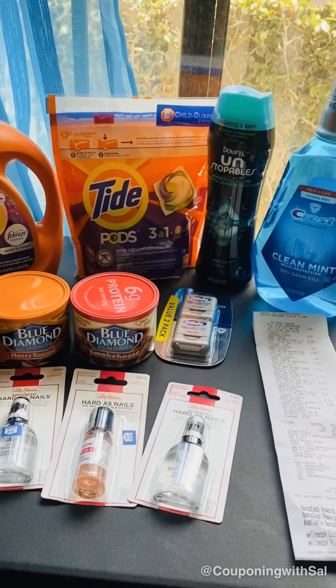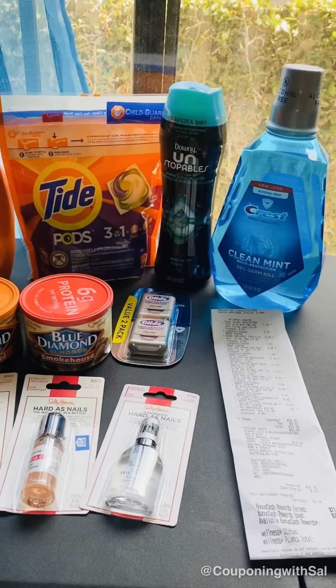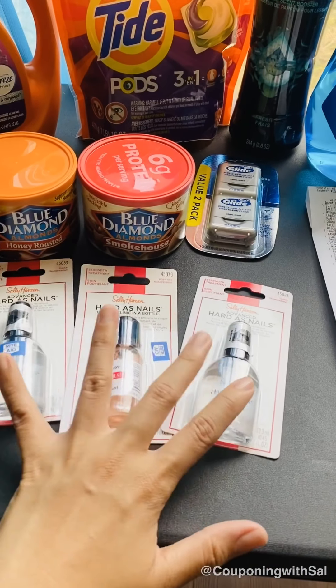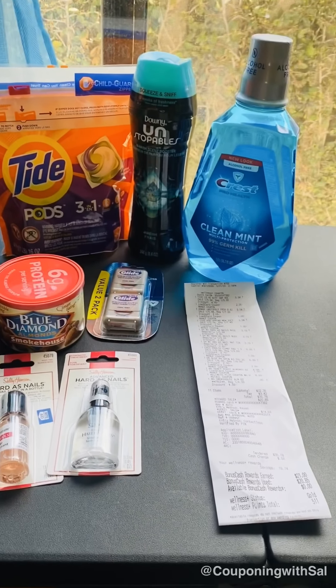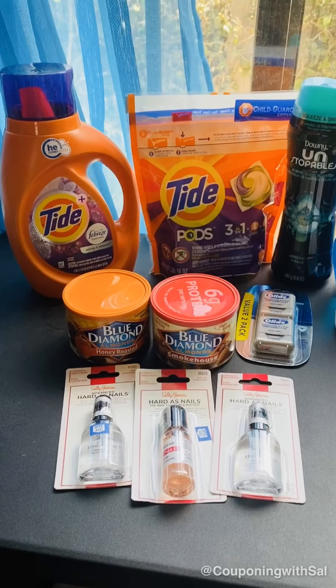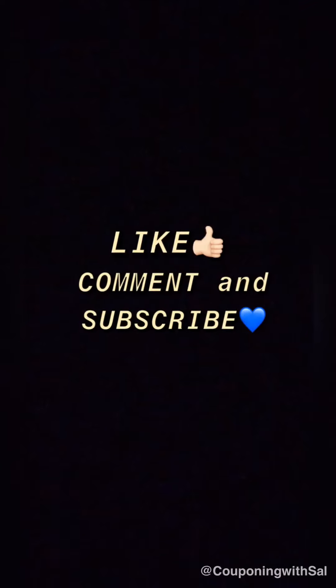I hope this video helps you plan what you want to buy from Rite Aid this week. Don't forget to pick up this one — it's free, or very cheap. Hope you have a nice day, take care, and I'll see you in my next video. Thank you for watching, bye!